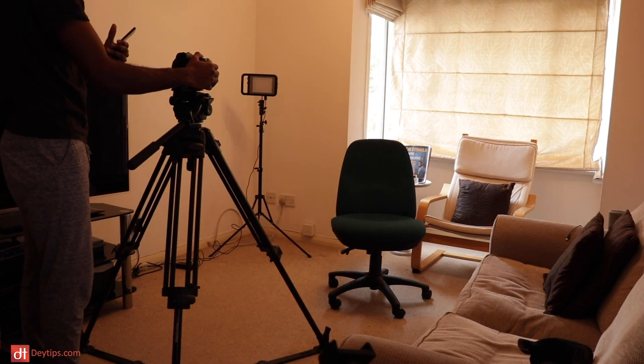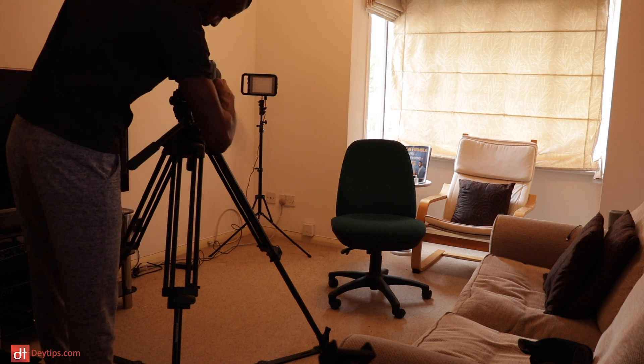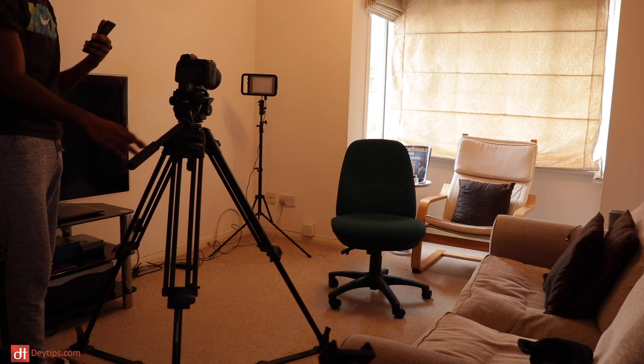I'll have it roughly in the middle, so push forward a touch. Now remember that little black knob on the right-hand side — turn that and the camera is fixed on the tripod and it ain't going to go anywhere. Nice. Awesome. Great stuff.